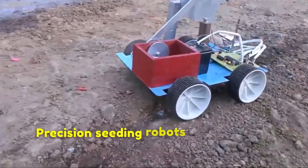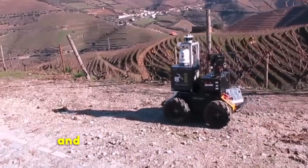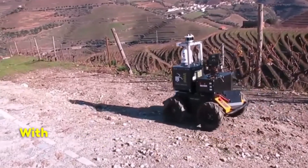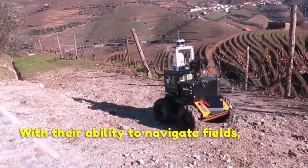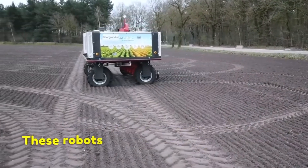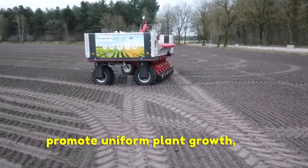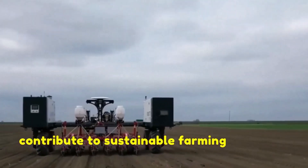Precision seeding robots are advanced agricultural tools that can enhance the accuracy and efficiency of seed planting. With their ability to navigate fields, control seed spacing and depth, and adapt to varying soil conditions, these robots optimize resource utilization, promote uniform plant growth, and contribute to sustainable farming practices.